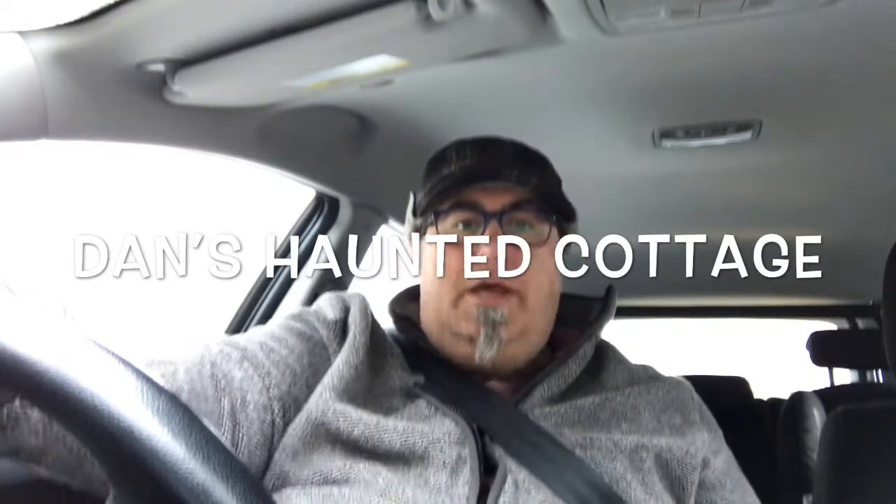Good morning, guys. I hope everybody's okay. Welcome to Dan's Haunted Cottage again. I think this is probably the ninth video that I've made for the channel. And today I'm going to take you to what is reputedly and reportedly Hertfordshire's most haunted village.